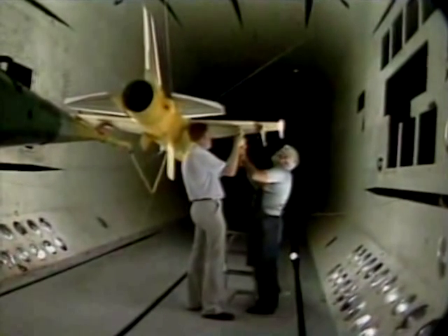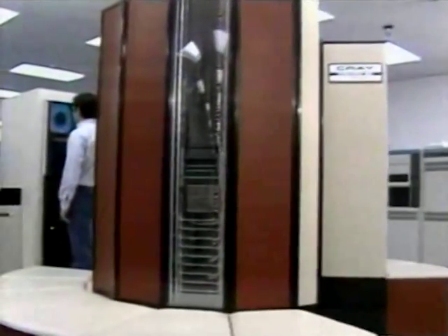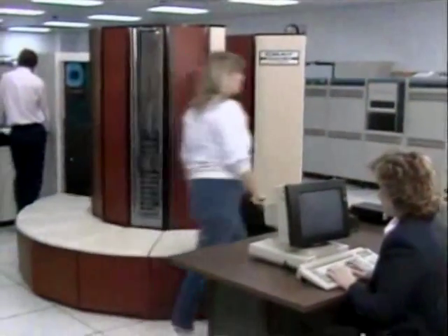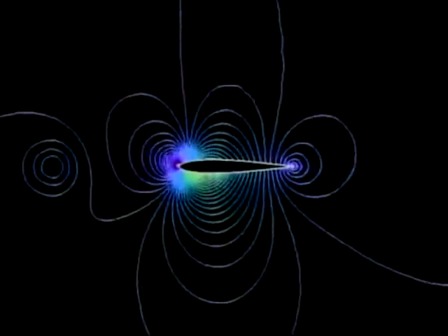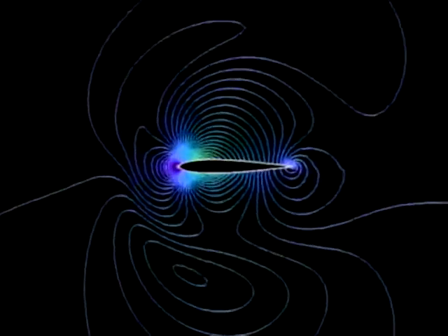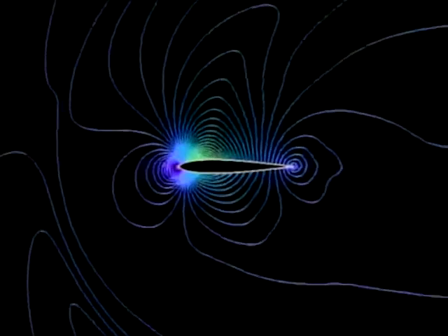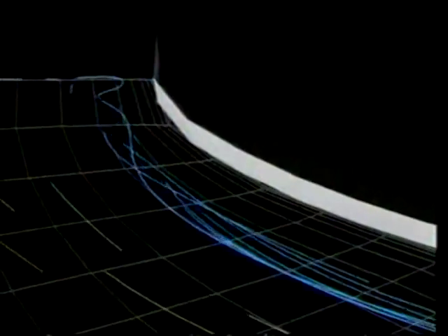When aeronautical engineers want to know how air will flow over one of their designs, they can build a model and test it in a wind tunnel. But thanks to today's supercomputers like this Cray XMP, there's a less costly, less time-consuming way to evaluate their ideas. These ultrafast machines with incredibly large memories make it possible to do timely, accurate simulations before committing to expensive hardware. And it's not just airflow that can be studied — the flow of water around a submarine is being investigated, and even the flow of fuel through the shuttle's main engines can be examined.